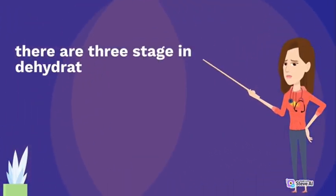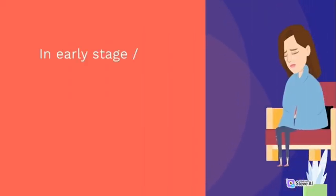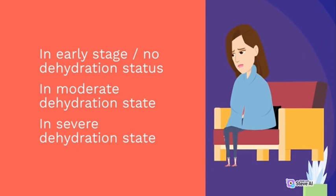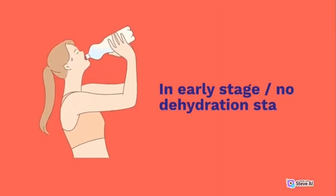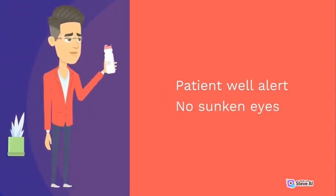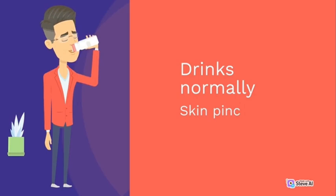There are three stages of dehydration: early stage with no dehydration, moderate dehydration state, and severe dehydration state. In the early stage — no dehydration status — the patient is well and alert, no sunken eyes, drinks normally, and skin pinch goes back quickly.